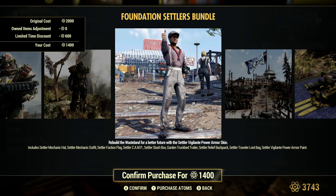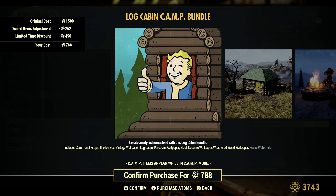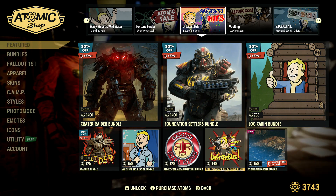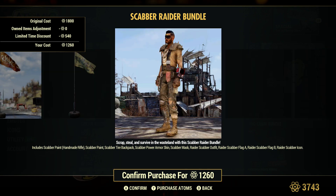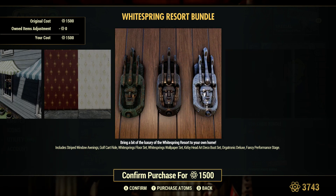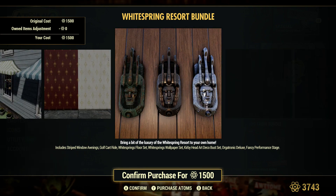Foundation Settlers Bundle. Log Cabin. Some Scava Raider Bundle. Wall Spring Resort Bundle. So a lot of the old stuff — a lot of people might have missed what they're looking for, like one item in a bundle where you just have to buy the whole thing.